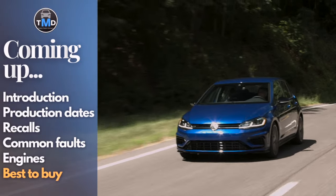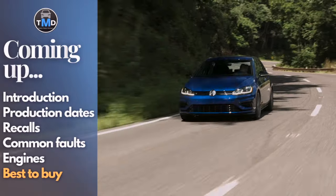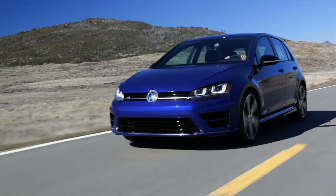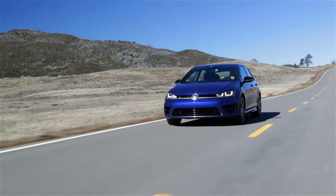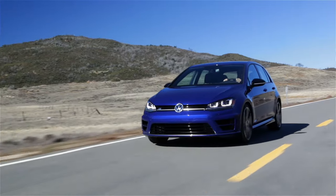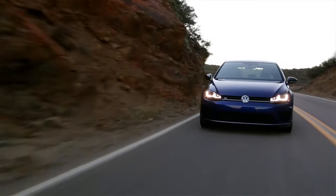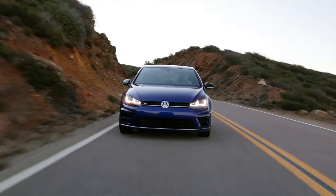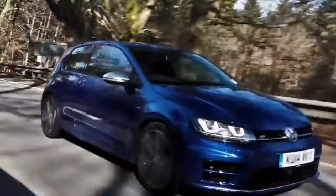The 7th generation Volkswagen Golf introduced a new chassis and lineup across its range. At the top of the specification was the R model that had arrived in the previous Mark VI generation. VW made a special effort to really stand out on the top spec model in the 7th generation, and so with a boardroom sign-off and the engineering team aiming to make the Golf R the performance car for every situation, the new R arrived in 2013 and was initially offered in both 3-door and 5-door configuration in some markets.